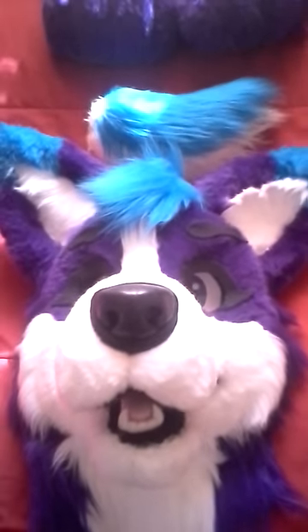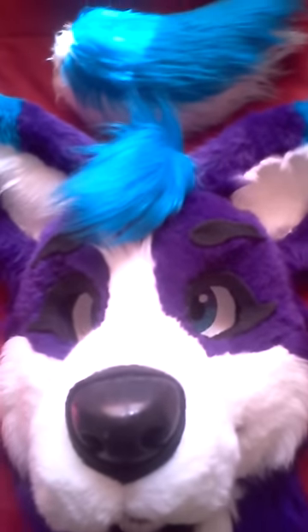Hey everybody, this is Chibi Assassin from Furby. I'm making a video of my partial suit that I have up on Furby. This is Berry Pop. She's a Pembroke Welsh Corgi. She is based off of the Wild Berry Pop-Tart, if you could see with the blue and the purple.